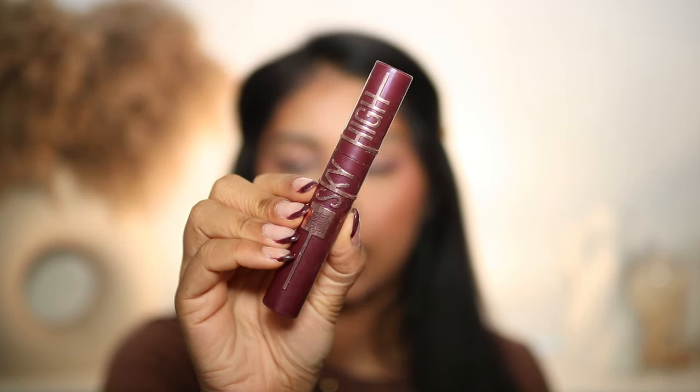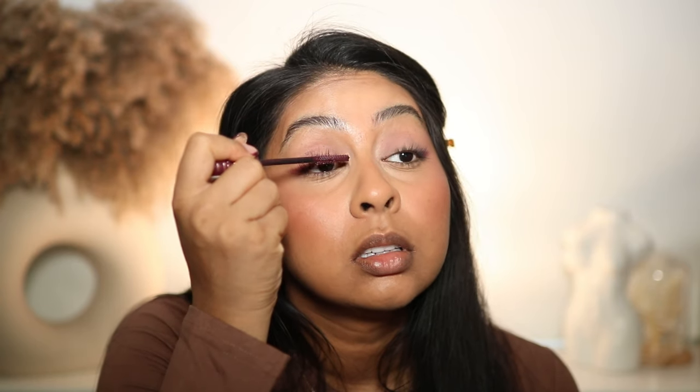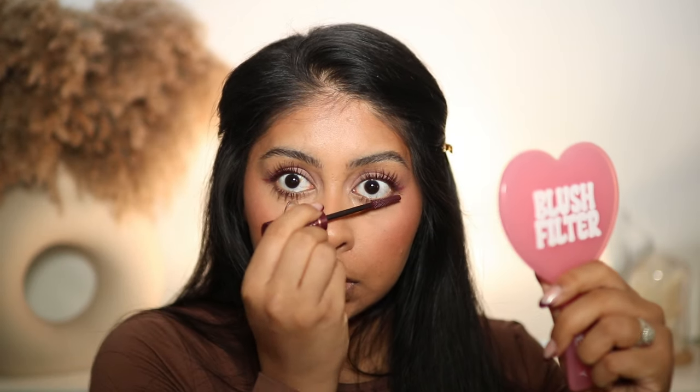I'm then going to use my Maybelline Sky High Lash Mascara — this one's the burgundy one. It's so subtle but it's so pretty on brown eyes. It gives insane length. Obviously we need to put some on the lower lashes as well — it's such a pretty mascara.